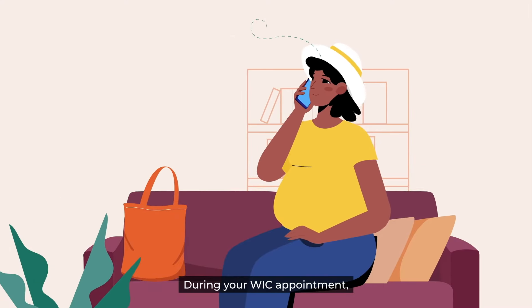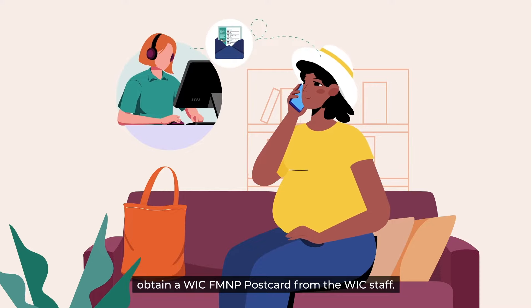Step 1. During your WIC appointment, obtain a WIC FMMP postcard from the WIC staff.